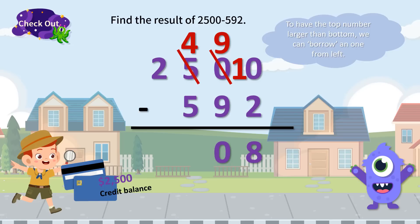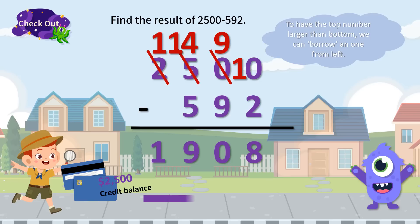Still following the order from right to left, we first do the calculation 10 minus 2, which is 8. Then, 9 minus 9 equals 0. But 4 is smaller than 5, so again we borrow a 1 from the 2 on the 1,000s place, which makes the calculation on the 100s place 14 minus 5, and that is 9. There is only one digit on the 1,000s place; the void can be taken as 0. Thus, 1 minus 0 is 1. Finally, the result of 2,500 minus 592 is 1,908. We can say Chief Raid still has $1,908 on his credit card.